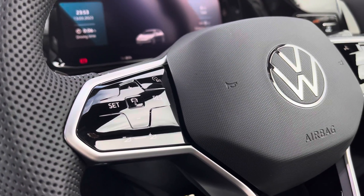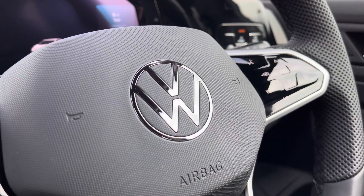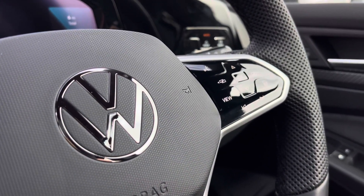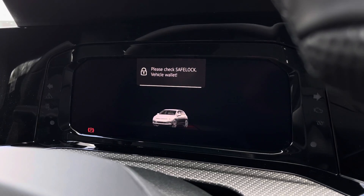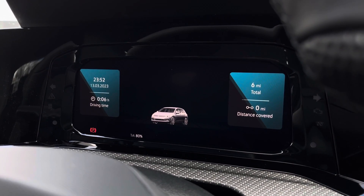The steering wheel is multifunctional, allowing you to access the car's media system at the touch of your fingertips. The car features adaptive cruise control, perfect for motorway driving, and behind the wheel we have your digital cockpit which displays all your key driver information and settings.